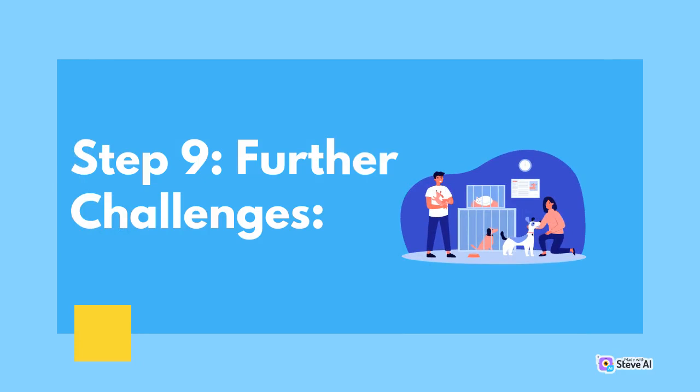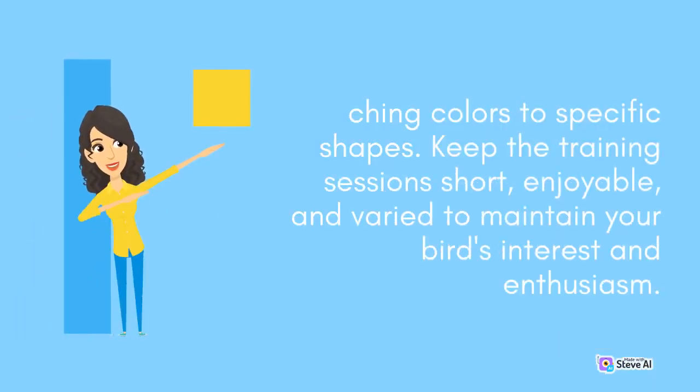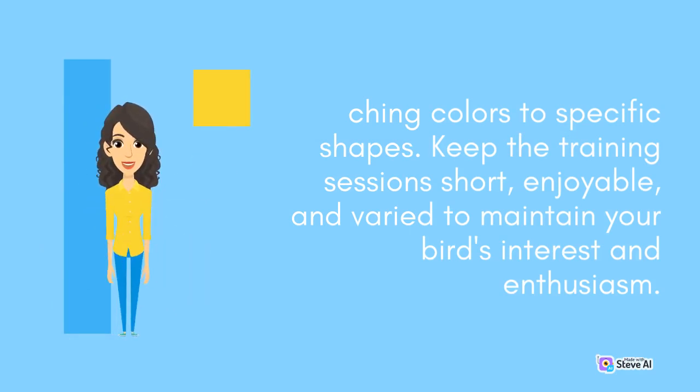Step 9: Further Challenges. To continually engage your bird's expanding capabilities, introduce additional challenges. These could include teaching your bird to sort objects by color, identifying objects from a distance, or matching colors to specific shapes. Keep the training sessions short, enjoyable, and varied to maintain your bird's interest and enthusiasm.